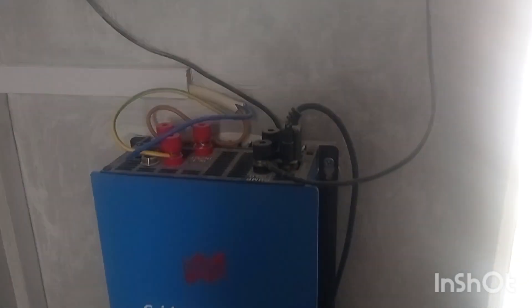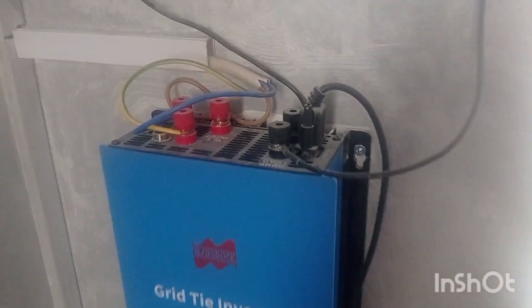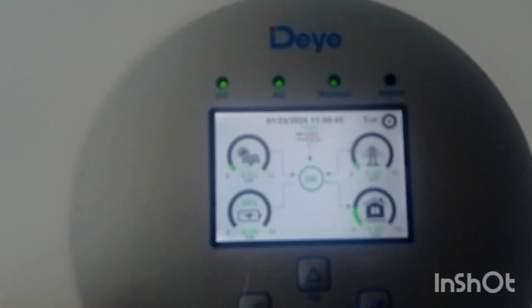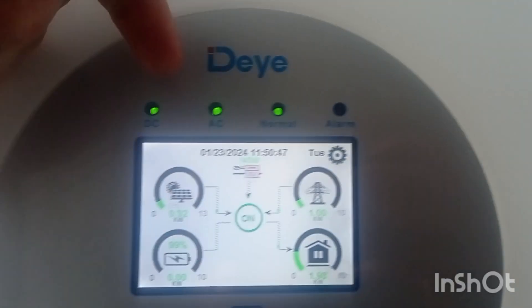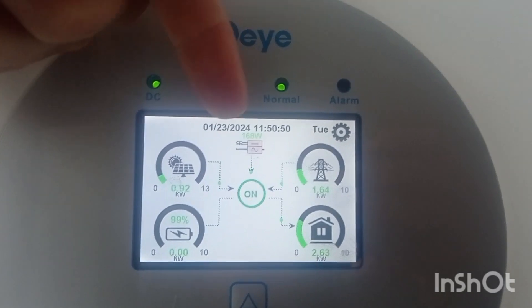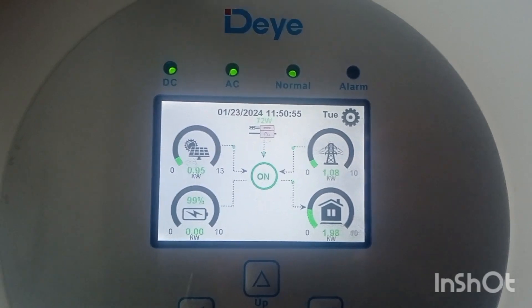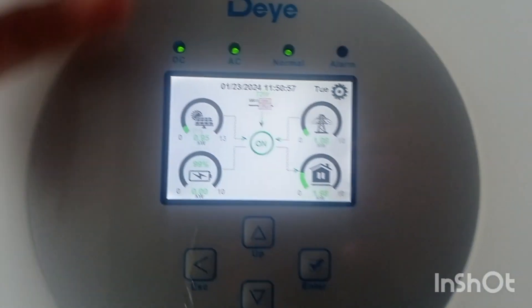It has a dump load which is very important protection for your wind turbine. It supplies AC output which goes into a cable, then into the gen port of my main hybrid inverter — which is a Deye or SunSynk in Europe. You can see the wattage coming in displayed right above there. That's basically how it all works — this inverter is a really good one.